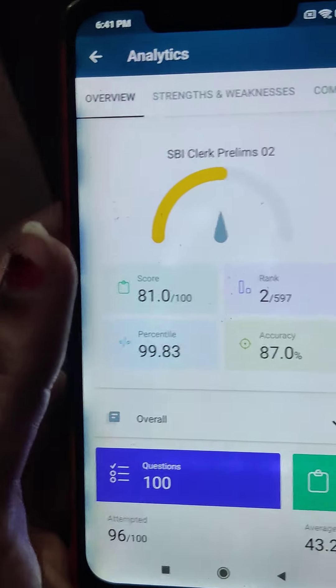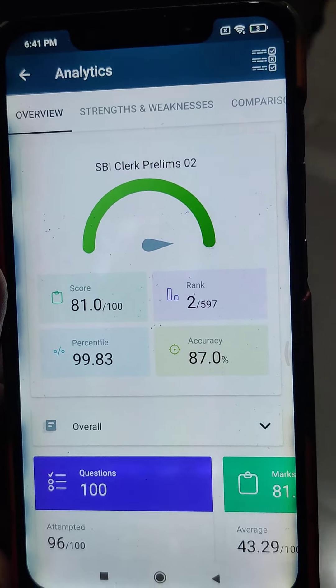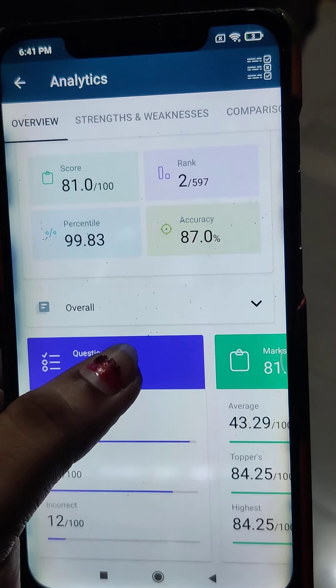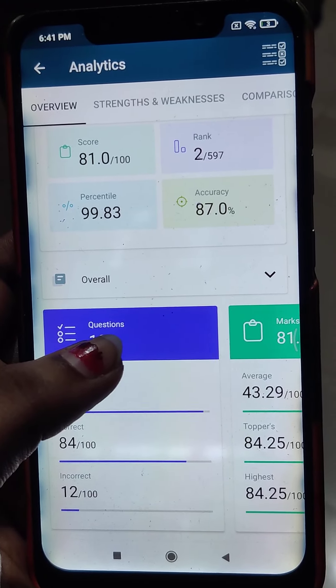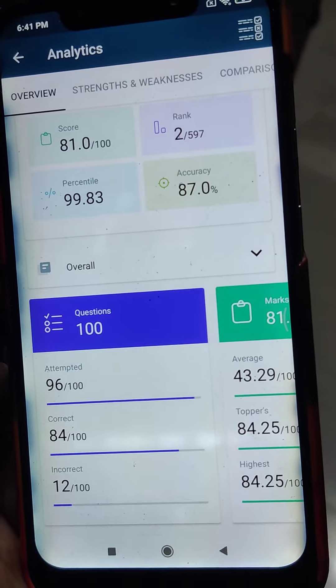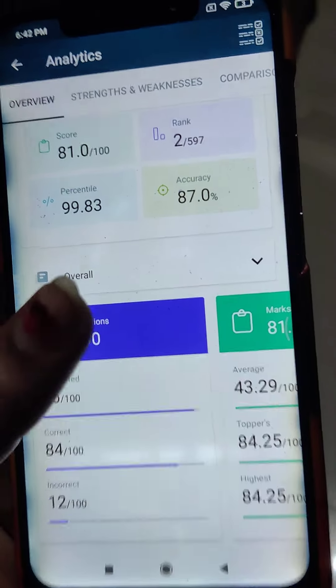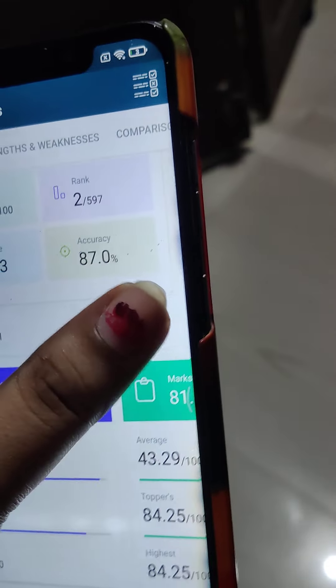Let's see the analytics first. This is my score — I got 81, and my rank is 2nd out of 597 students. My percentile was 99.83 and my accuracy was 87%. I did many mistakes in the English language section.